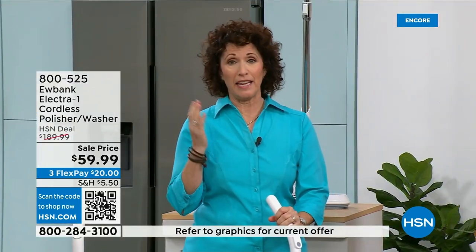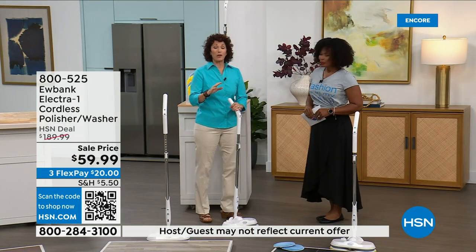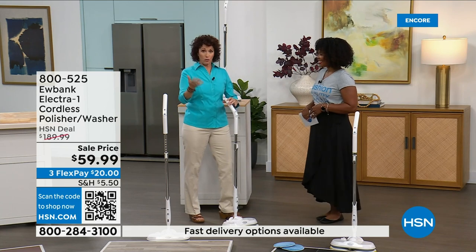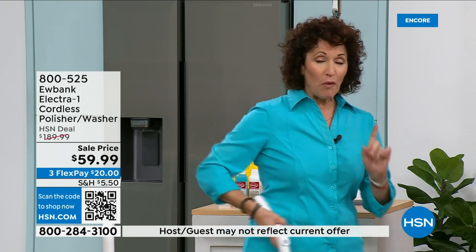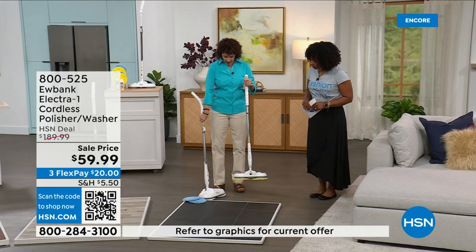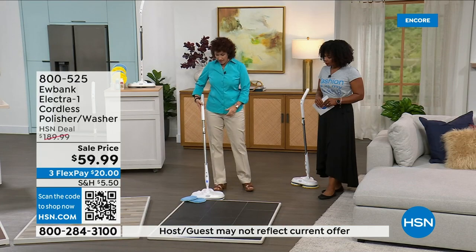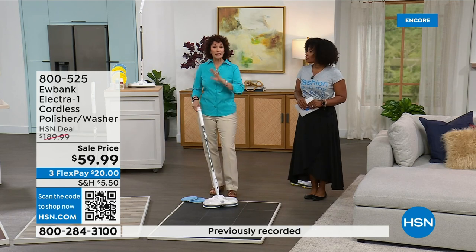Linda's floors are ceramic but textured to look like slate — bumpy so nothing works on them. She was on her hands and knees trying to clean them. No more — this Eubank glides on the floor. The yellow pads are for polishing and the blue pads are for washing. The detergent included is one part detergent to ten parts water. There's also an electronic sprayer built right in — no need for a separate spray bottle.